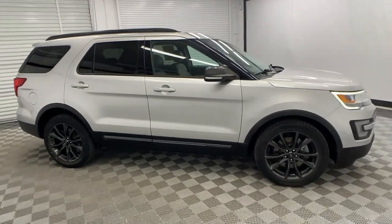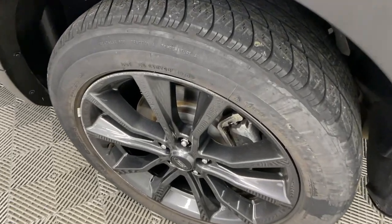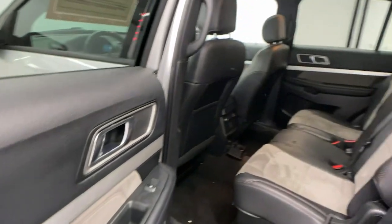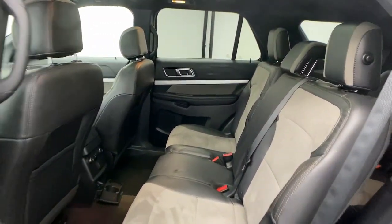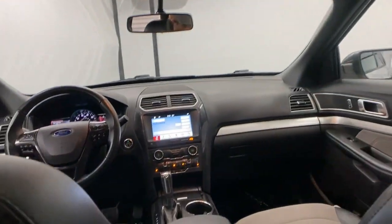The following are some of this vehicle's highlighted options: keyless entry, power passenger seat, heated mirrors, fog lamps, satellite radio, steering wheel audio controls, electronic stability control, aluminum wheels, third row seat, rear AC.